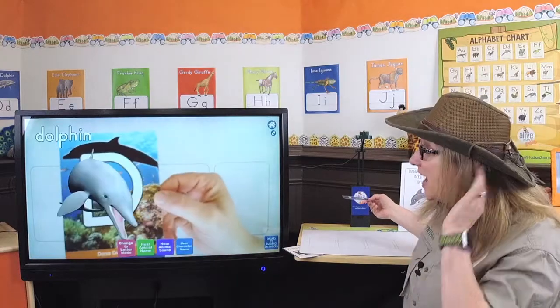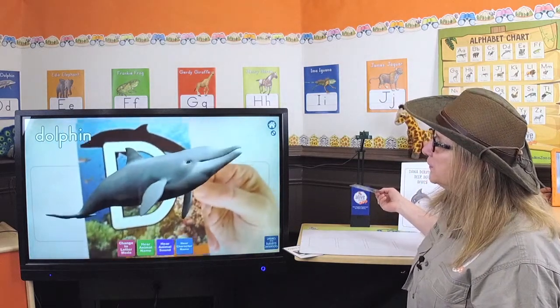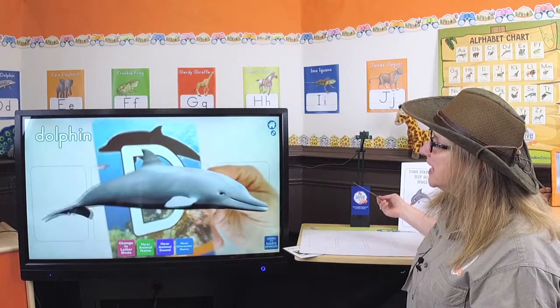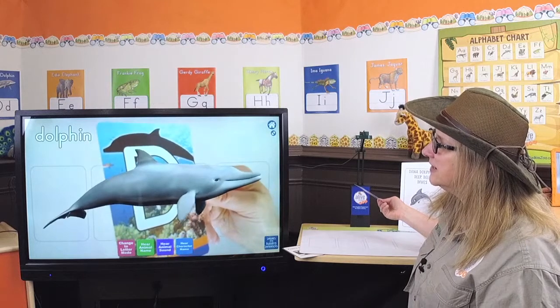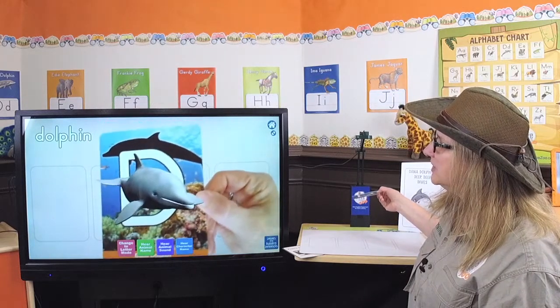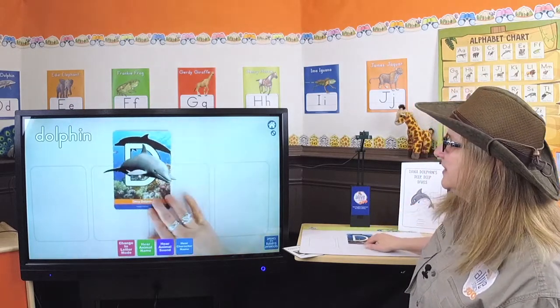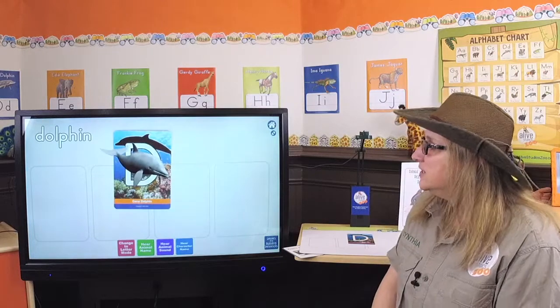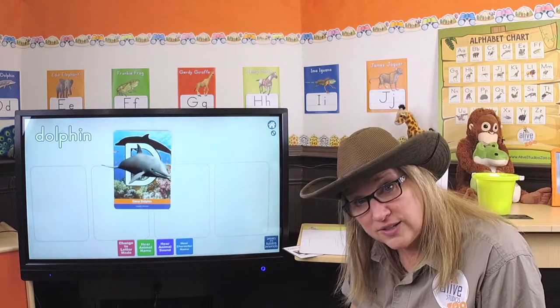There's Dana. Look at her flippers. And I love how she moves her tail — up and down. She's got a fin on her back, and her skin is so smooth. That's Dana Dolphin. So what kind of sounds do dolphins make? Do you know? Can you try?